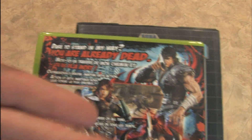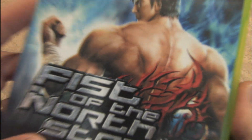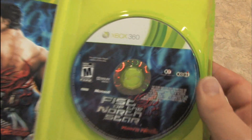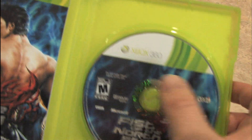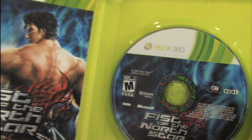Here's the back of Fist of the North Star, which has a cool manga comic book-like style on the back. The same central image is carried over to the instruction manual, and the disc would look nice were it not destroyed with the horrible Xbox 360 graphics slapped on top.